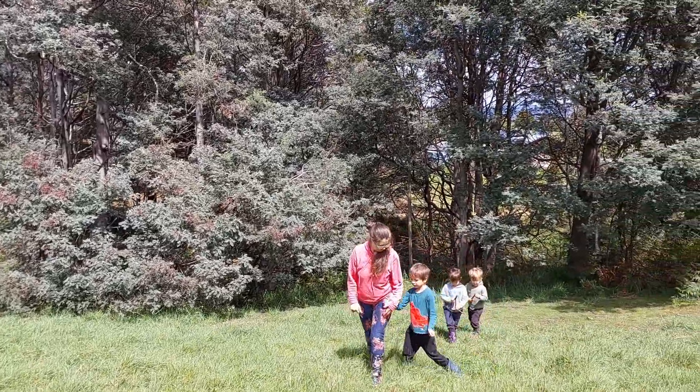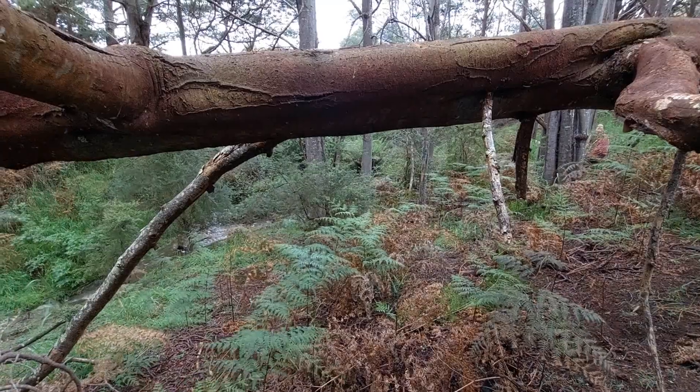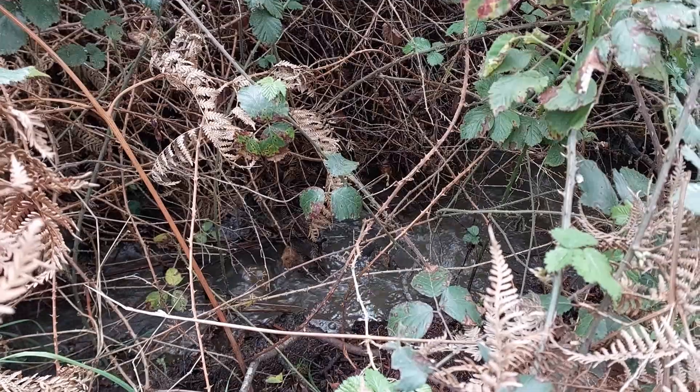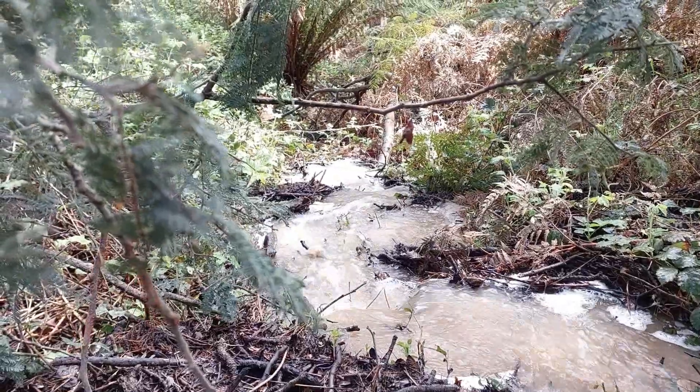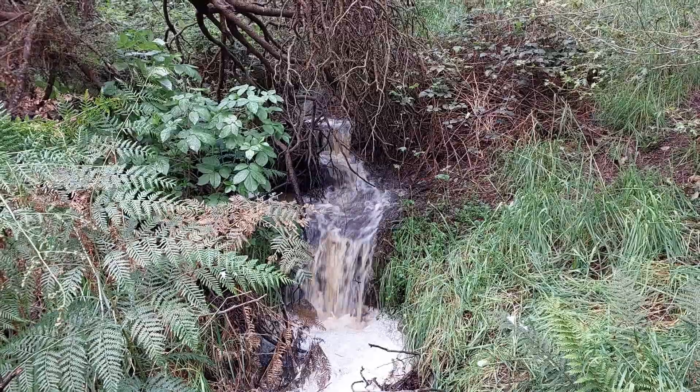I've managed to drag everyone with me on one of my exploring trips today, and I think they owe me one because we've discovered this gem of a gully down at the very bottom of the property. With the stream running through it — it was more than a stream, it's a proper creek.